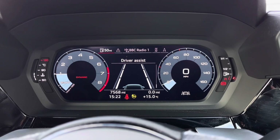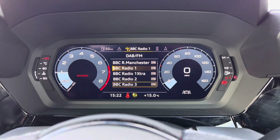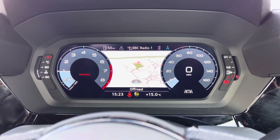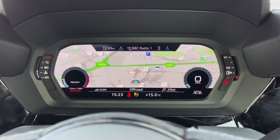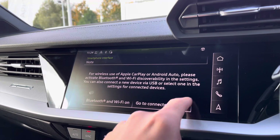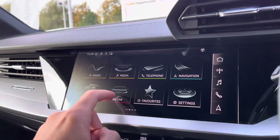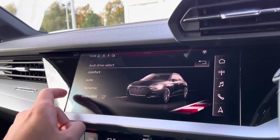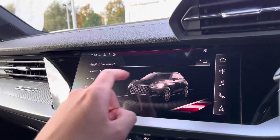Using the virtual cockpit, the driver has access to functions such as driver assist, a selection of DAB FM radio stations, hands-free connectivity to take calls on the go, and a clear-view satellite navigation map. The driver or passengers can conveniently connect their smartphone devices using Apple CarPlay or Android Auto to use compatible apps on the go. With Audi drive select, you can choose from a range of driving modes to suit the journey ahead, such as Dynamic for a more spirited driving experience.